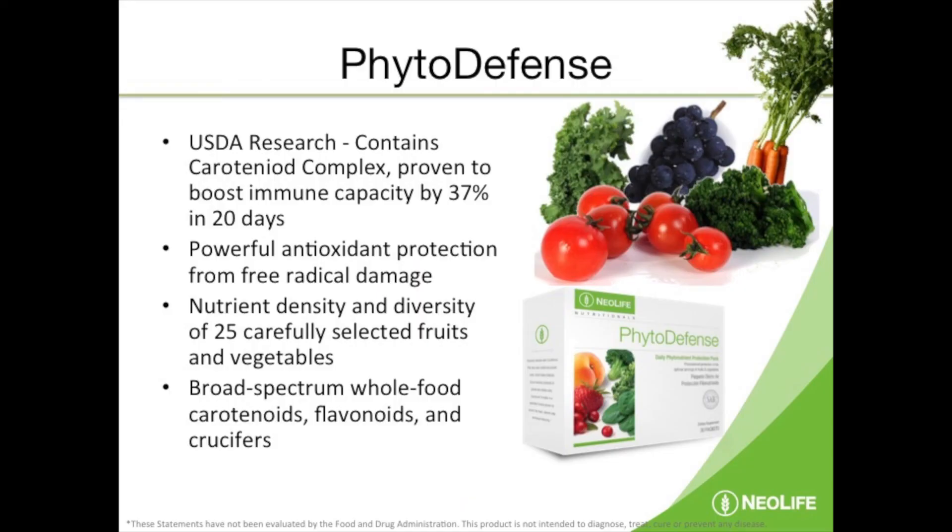This is the product for that as well. What you're getting in each packet — remember we had 15 carotenoids in the carotenoid complex — in this one package you're getting phytonutrient protection from 25 different carefully selected fruits and vegetables. That's what you're getting in each packet: a whole broad spectrum of these compounds.